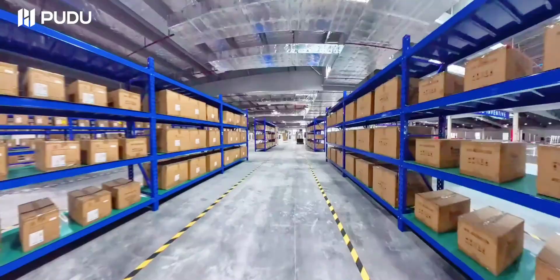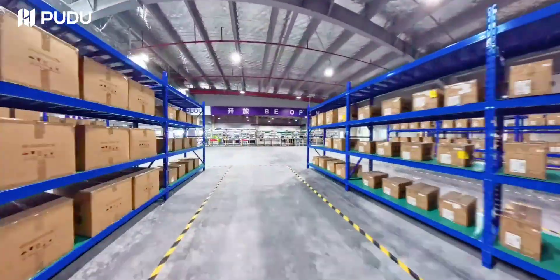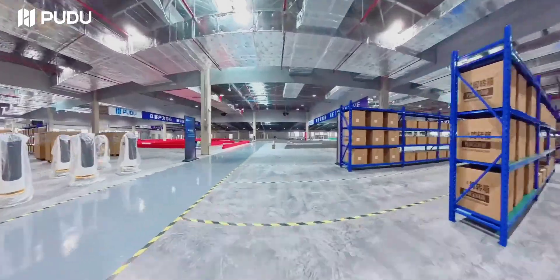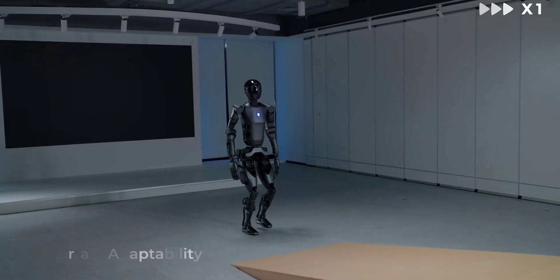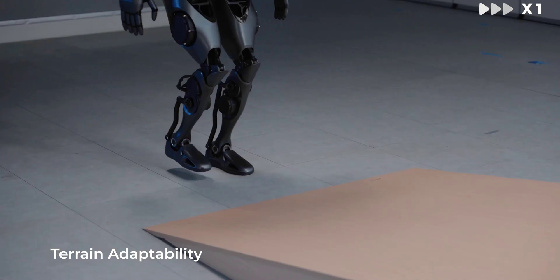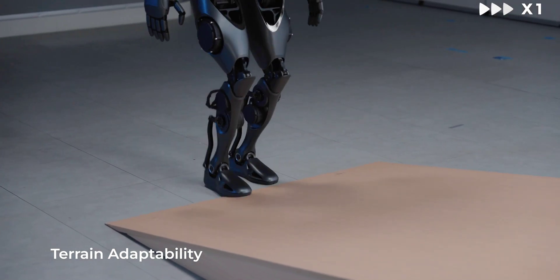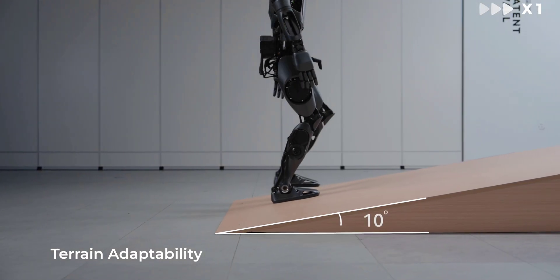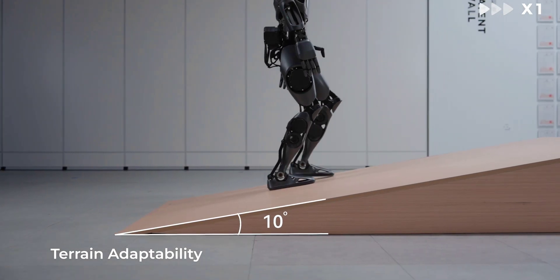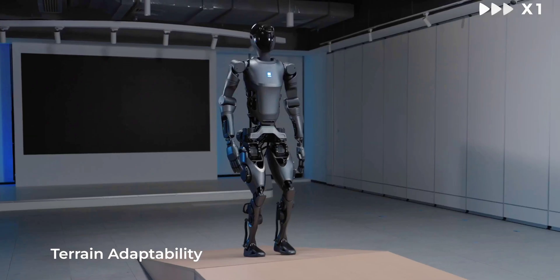With that, Pudu could soon find itself in competition with the likes of Tesla and Unitree. It hasn't said what the D9 will cost. However, given that Unitree's G1 is priced at $16,000, and Elon Musk has promised the Tesla Optimus will come in at somewhere between $20,000 and $30,000, it's possible that Pudu will look for a sweet spot in that ballpark.